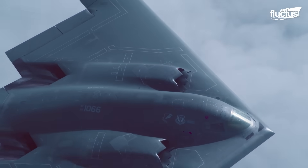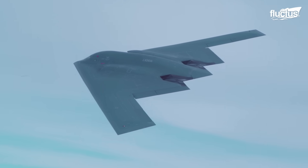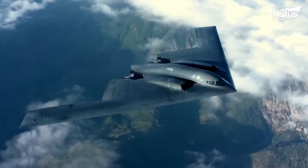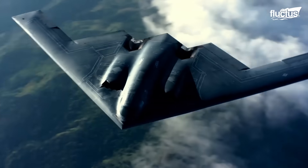Designed as a flying wing, the B-2 lacks a traditional fuselage and tail, featuring a wide, short wing that defines its unique structure.